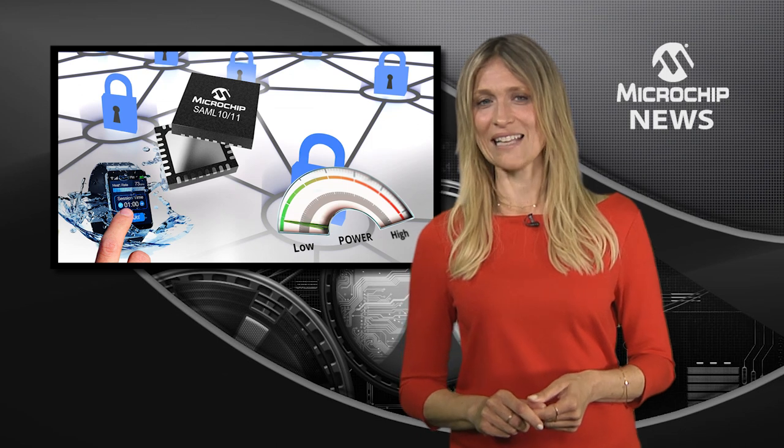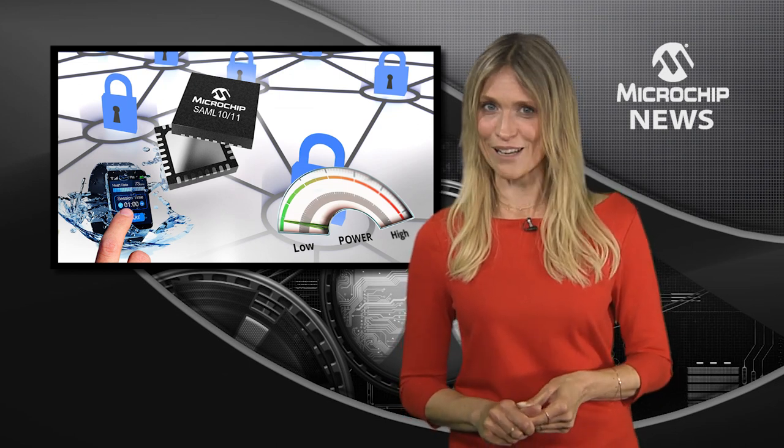The SAM L10 and L11 microcontrollers also feature an enhanced peripheral touch controller offering best-in-class water tolerance and noise immunity.